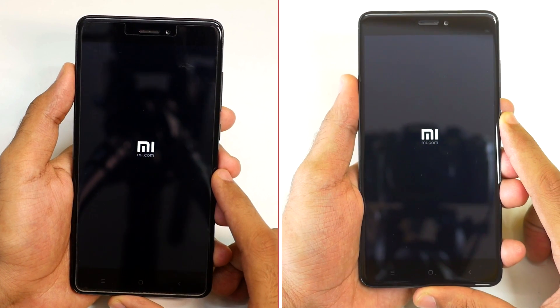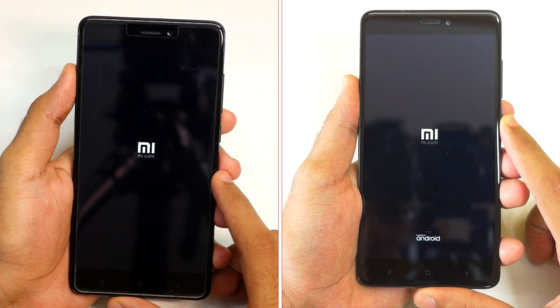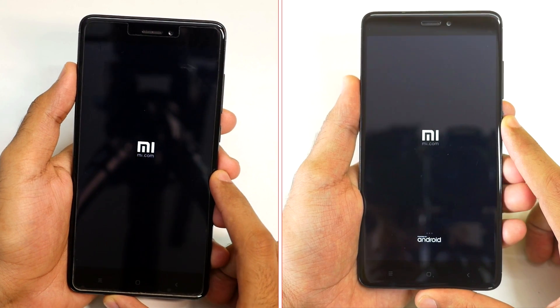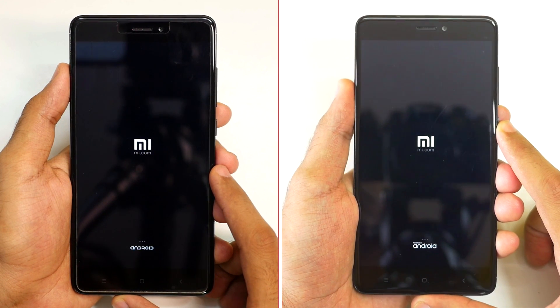MIUI 8 is based on Android Marshmallow and I am using the latest Global Stable ROM which is available. Whereas when it comes to MIUI 9, it is based on Android 7.0, which is also known as Android Nougat. And MIUI 9 is in very early stages — it's a beta ROM at this particular moment.